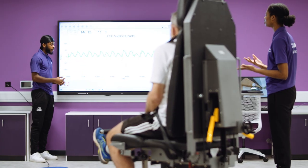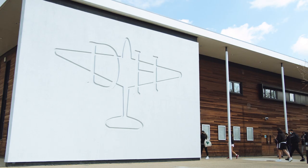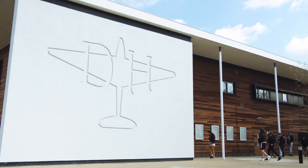We'll have much more to show later in the year and can't wait to welcome you to the newly completed Institute of Sport at the University of Hertfordshire soon.